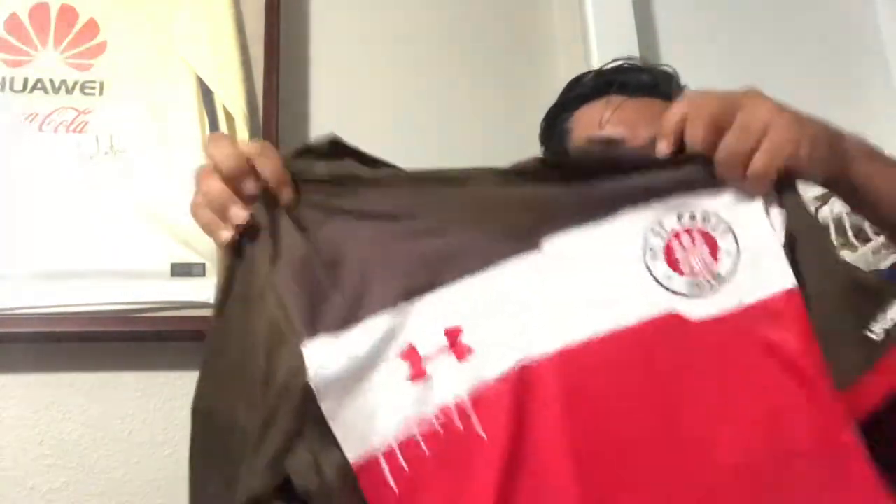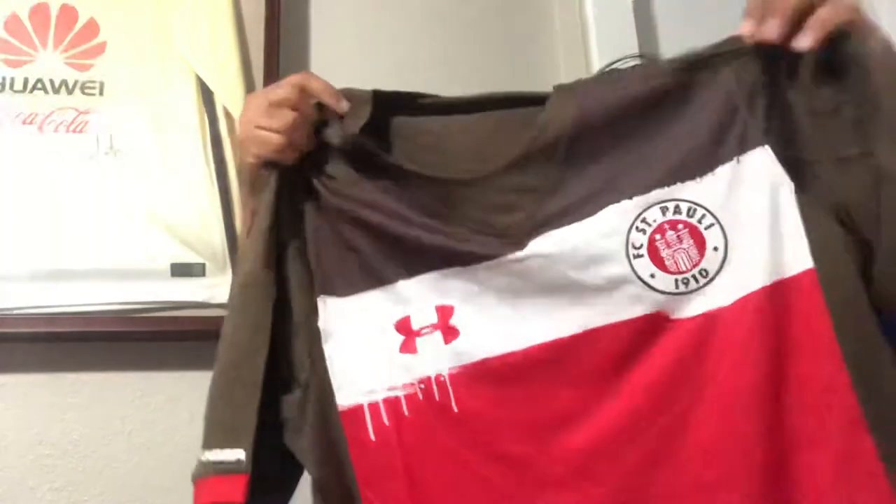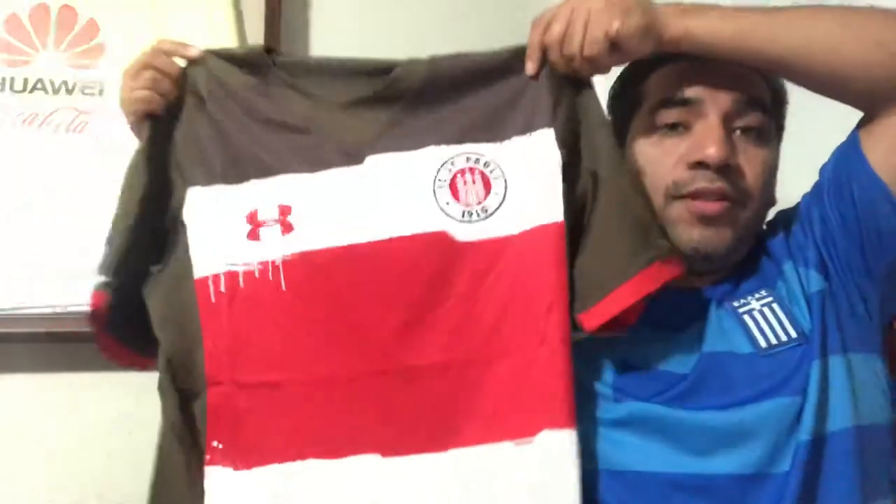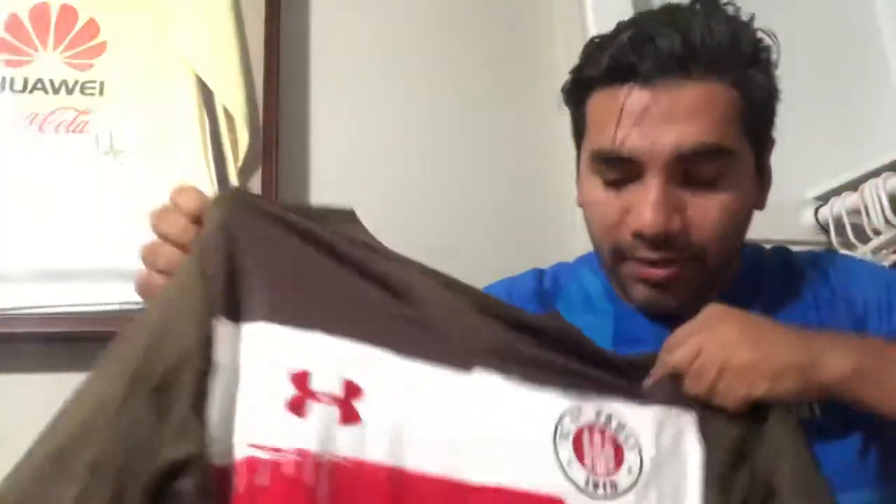The second to last item is a German club that I'm very interested in — FC St. Pauli, second division at the moment. This is their home jersey; I picked it up. It's with Under Armour. I like it, it's nice. We'll give it a thorough review with these jerseys next time.